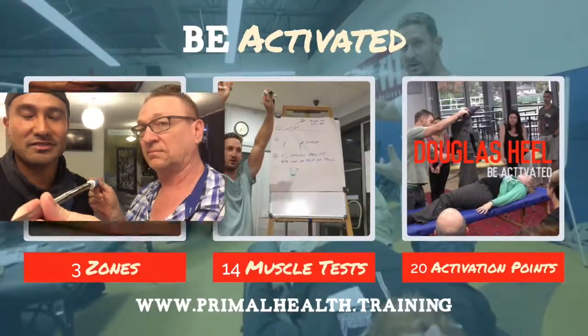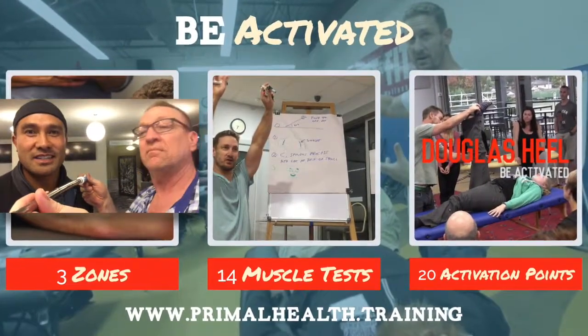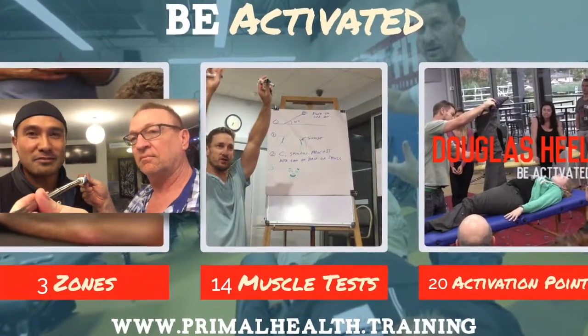What did you get out of the last two days? Did it meet your expectations? It far exceeded my expectations of what to expect. It's been a rollercoaster ride, but also one that's been awesome. I really enjoyed it, loved it. Of course, it's definitely going to help plug a lot of holes in my practice and what I do.